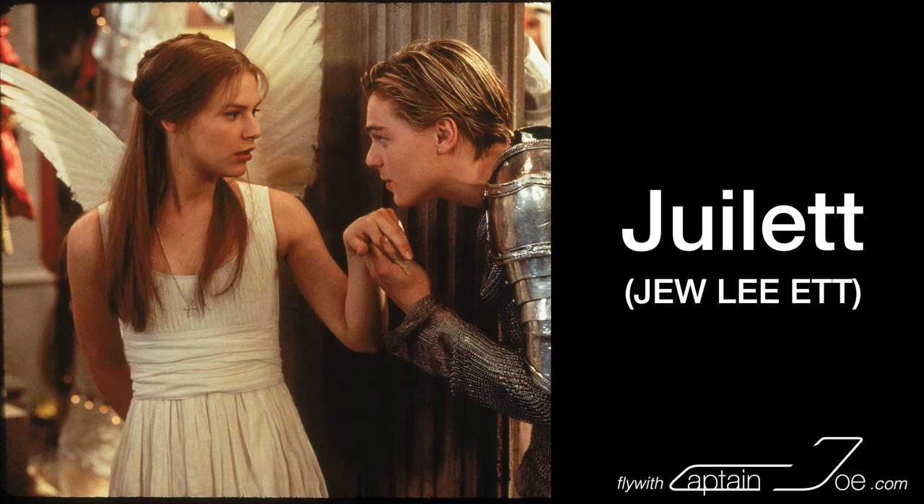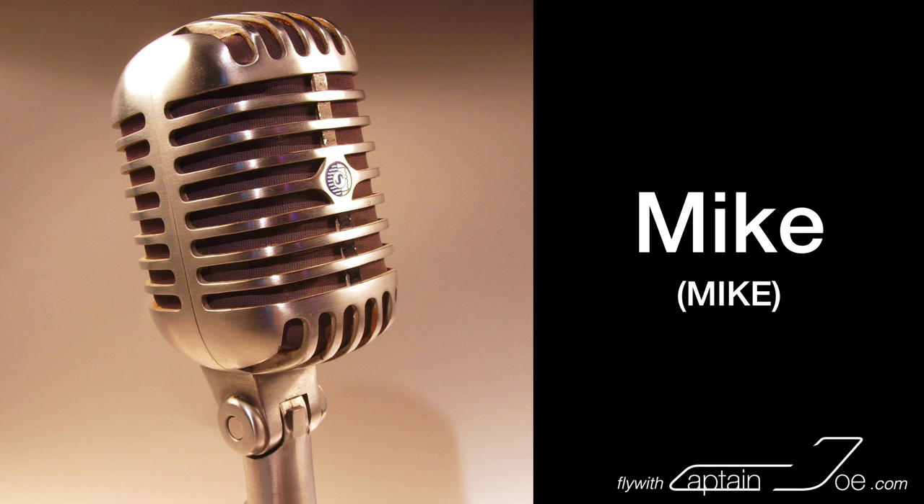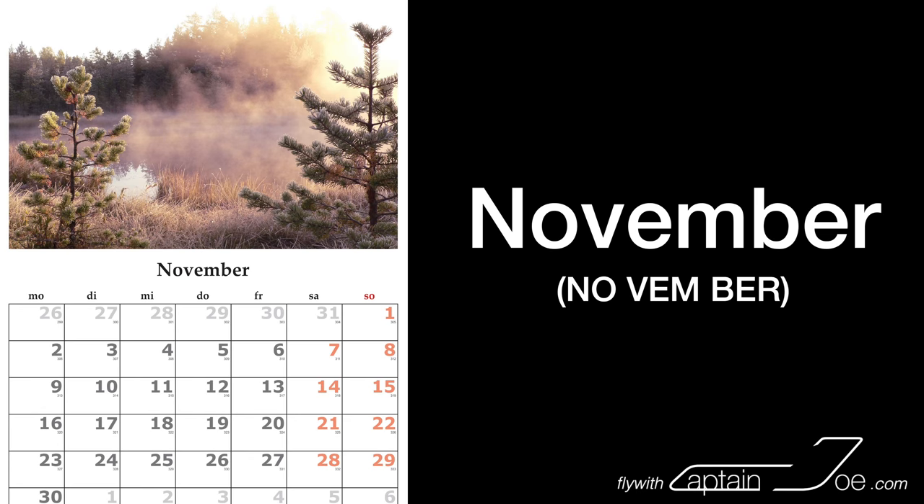Juliet. Kilo. Lima. Mike. November. Oscar. Papa.